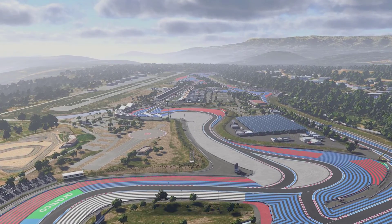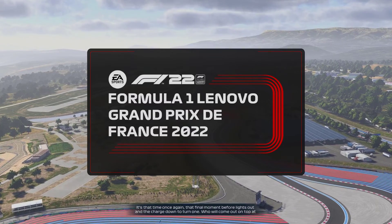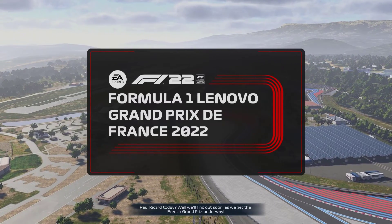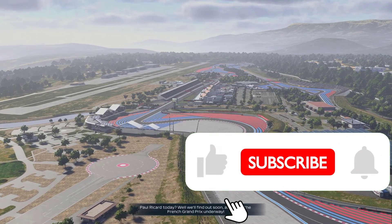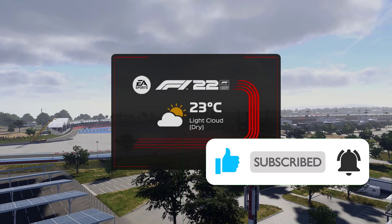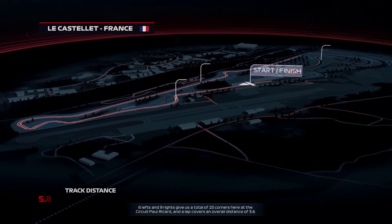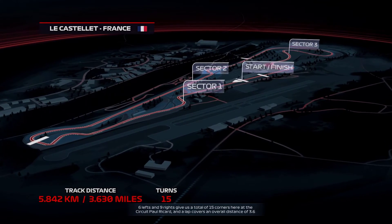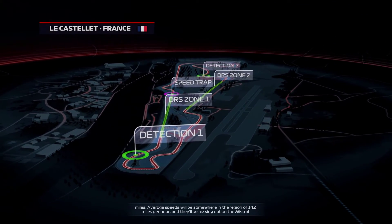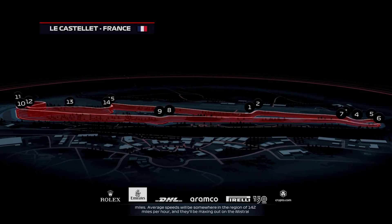Hello and welcome back to the channel. Once again it's time to answer that question that no one's really asked before: can you beat the AI going backwards around the circuit while they race the correct way around? It's the French Grand Prix this weekend so I thought it's time to try this challenge on the French Grand Prix circuit. If you've not seen the challenge before, I have done it for Silverstone and the Austrian Grand Prix.